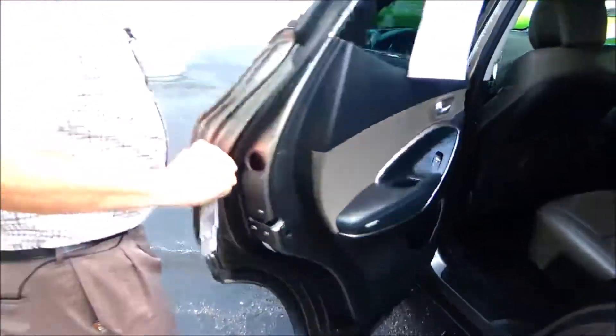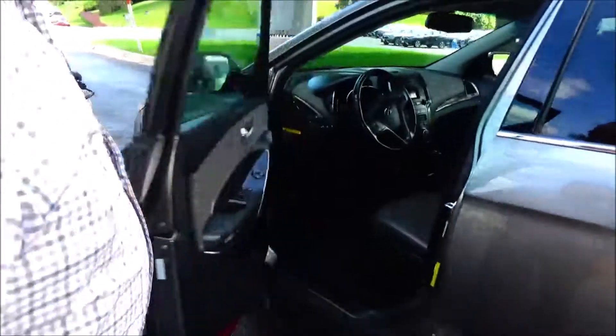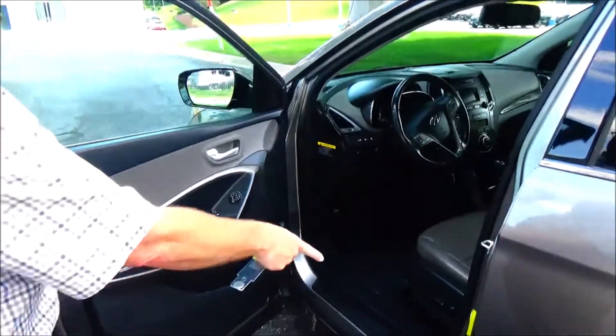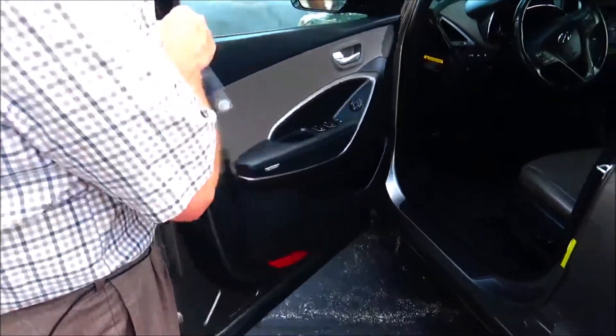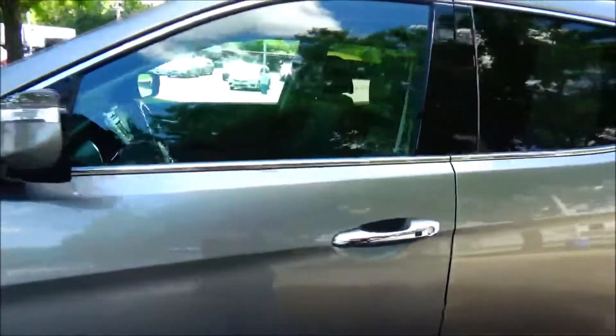Up front you have power windows, power locks, power mirrors, cupholders, and storage in the door. Also included is the mechanical inspection sheet.